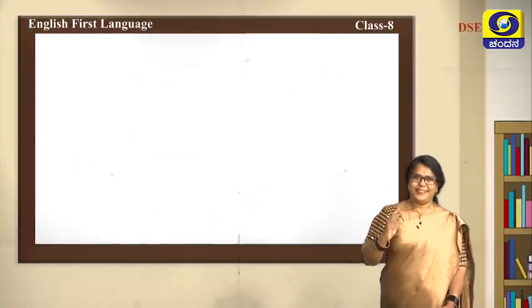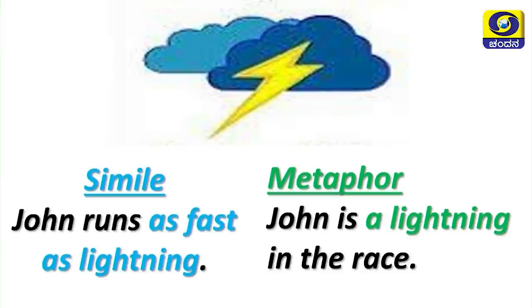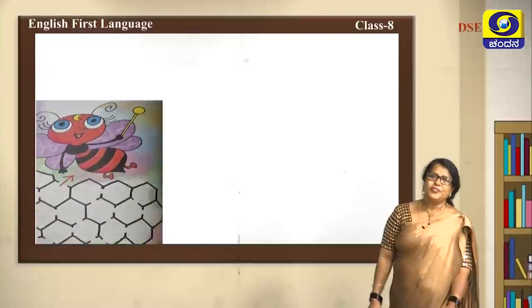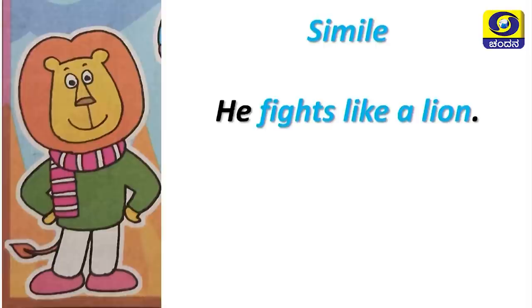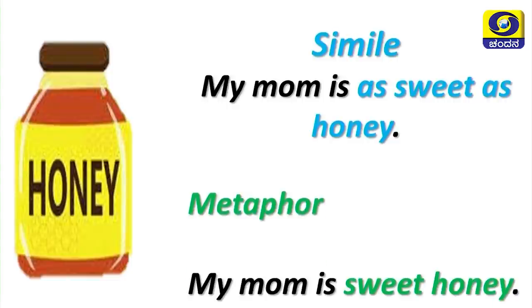Let's look at examples of both. Simile: John runs as fast as lightning. Metaphor: John is a lightning in the race. Simile: The art show is as colourful as a rainbow. Metaphor: The art show is a rainbow. Simile: Children are like busy bees. Metaphor: Children are busy bees. Simile: He fights like a lion. Metaphor: He is a lion in the fight. Simile: My mom is as sweet as honey. Metaphor: My mom is sweet honey.